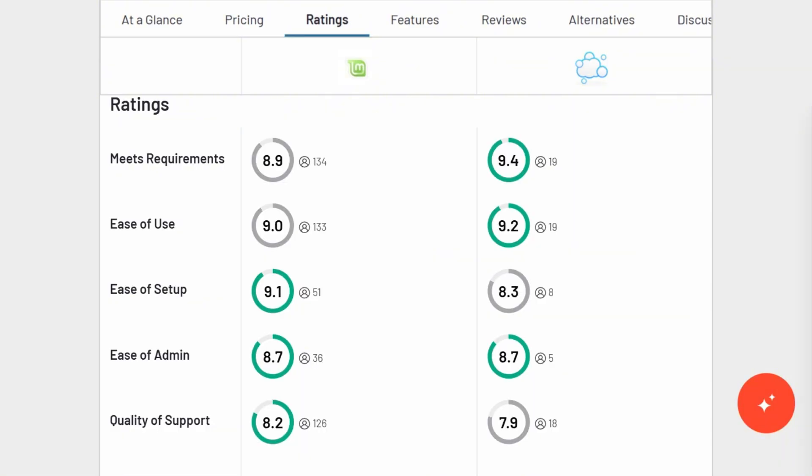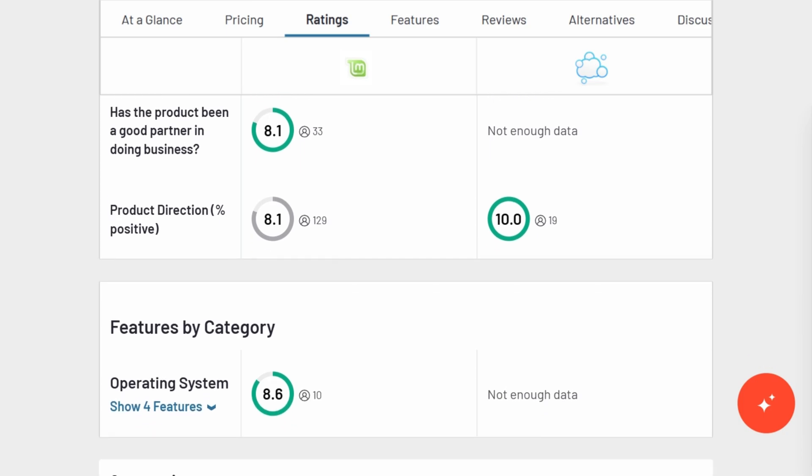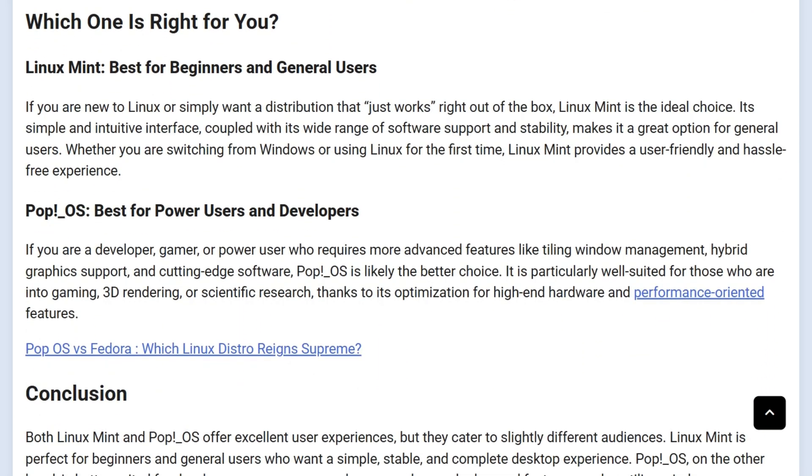Performance numbers mirror the culture. PopOS scores 10 out of 10 for product direction on G2, signaling rapid innovation. Mint's 8 out of 10 reflects its slower but steady evolution. Pop's newer kernels bring extra FPS and GPU efficiency, while Mint's older ones bring peace of mind.